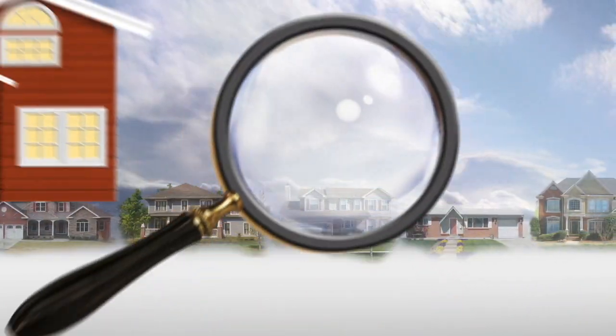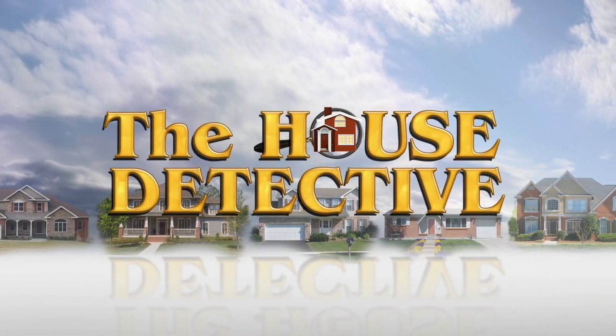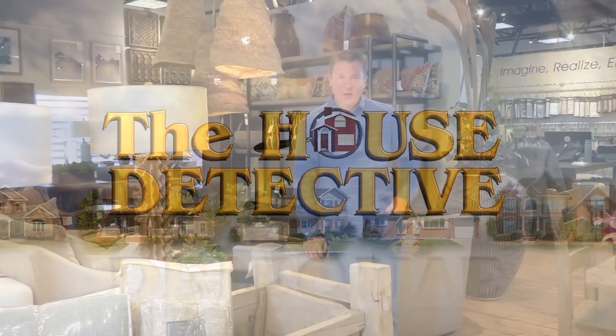And now, here's third generation House Detective, Greg Newman. Good afternoon, welcome to The House Detective. Again this week, we've got a lot to bring you — a lot of different places to show you, a lot of different listings from RE-MAX Gold, and of course lots of sponsors. So if you're interested in buying, selling, or owning a home, the next half hour is full of great information.